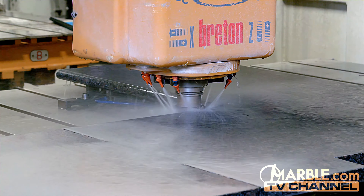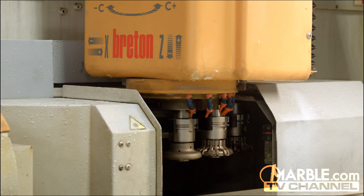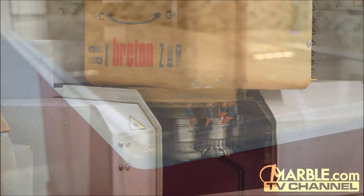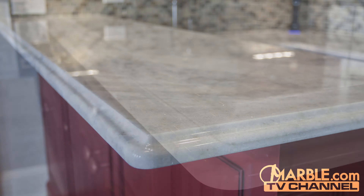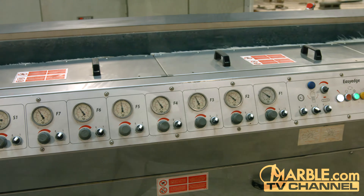Marble.com is the leader in stone fabrication with the best technology in the world and over 50 years of experience. Nobody can match the quality of work completed by marble.com, which uses the most advanced technology in the world.